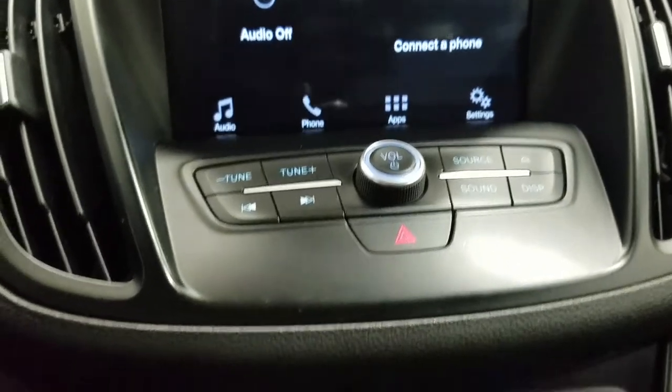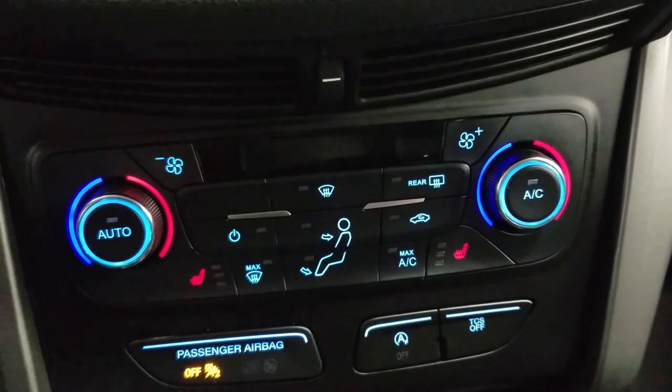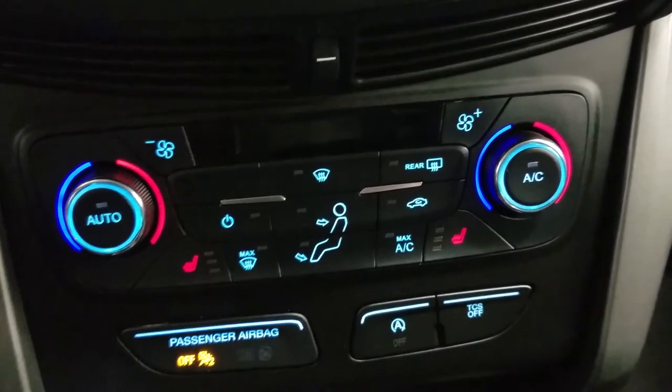Down below we have our SYNC controls as well as our dual climate control area which includes air conditioning and heating for the entire cabin. Driver and passenger can also enjoy heated seats.